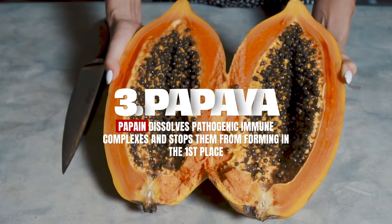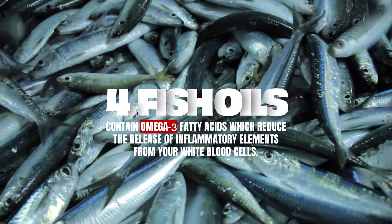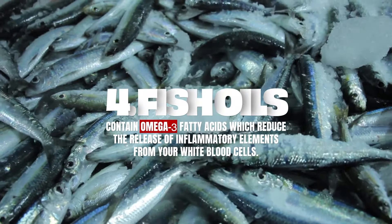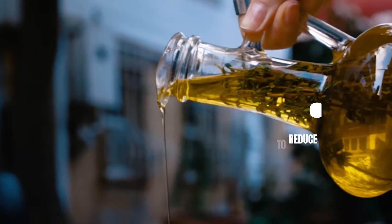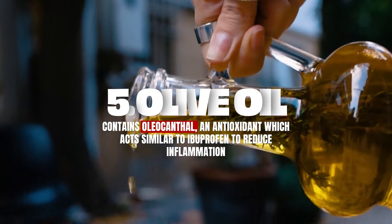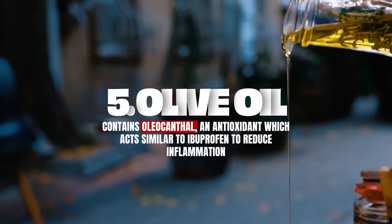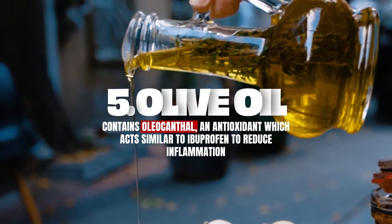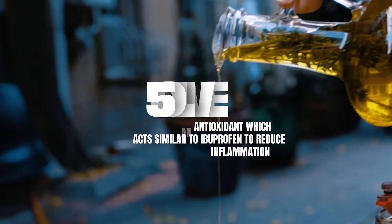Certain oily foods help you make chemicals in your body that quell inflammation. We're talking sardines, wild-caught salmon, the fatty fish. But we're also talking good quality olive oil. You need to know the source of your olive oil, because a lot of olive oil is adulterated with seed oils — like safflower oil, sunflower oil — and these are very inflammatory.